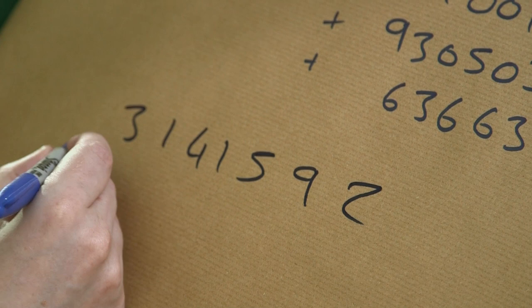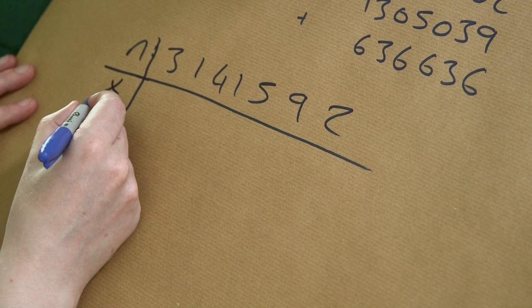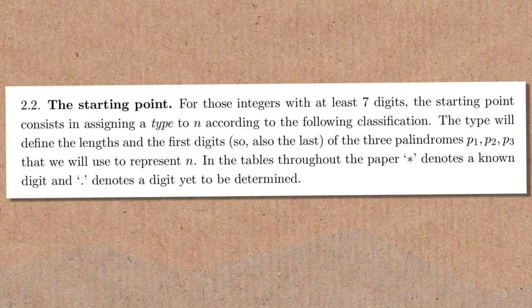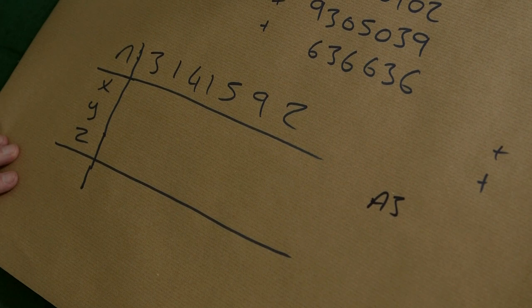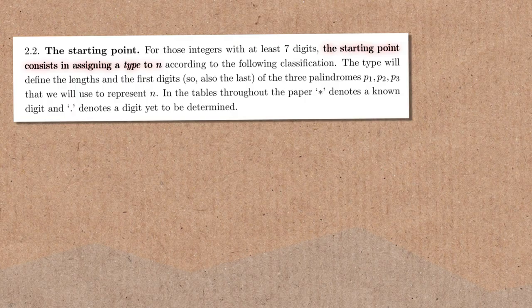Let's do the example with the first few digits of pi and see how it works according to the paper. That's our target number — let's call it n. We're going to create three palindrome numbers: x, y, and z. If you use the paper, each number is categorized into a type. This number is called a type A3 number, which means it has a 1 in the second place, the two ends are different, and the first digit is greater than 2.